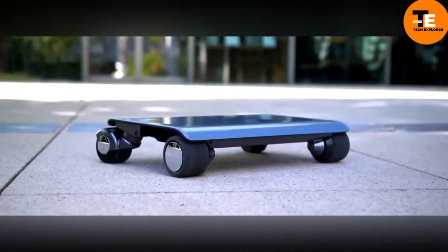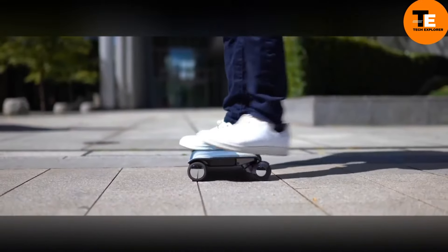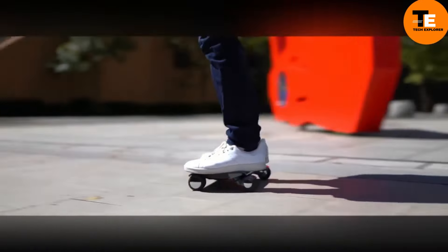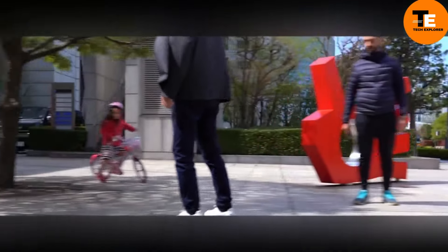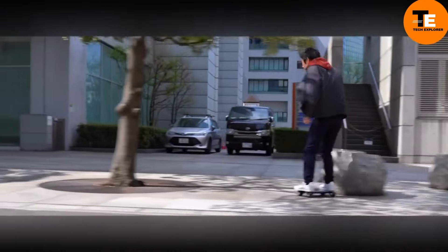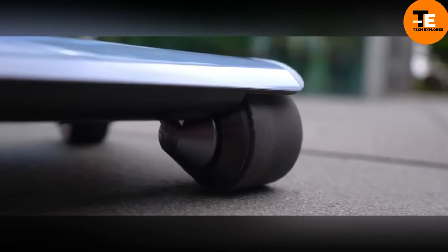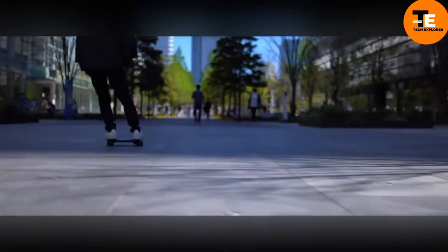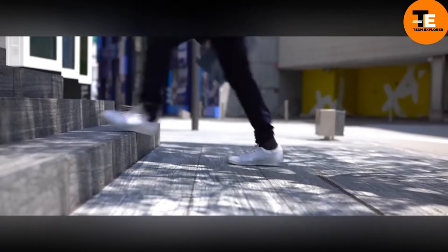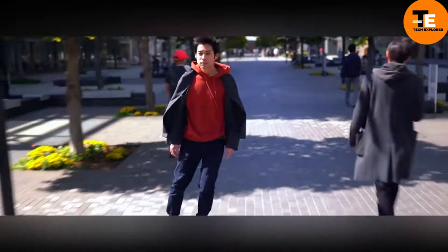The Walk Car by Coco Motors is an innovative personal transportation device that blends the compactness of a small electric car with the agility of a hoverboard. Weighing just 2.9 kilograms, it's exceptionally portable and can be easily stored in a bag. The sleek aluminum frame supports four small wheels, allowing riders to steer by shifting their body weight, similar to skateboarding — ideal for short commutes and last-mile transportation.